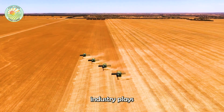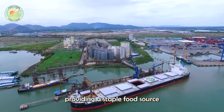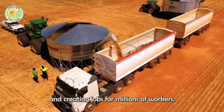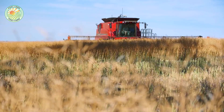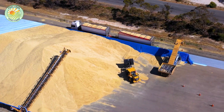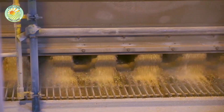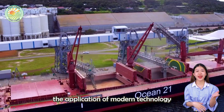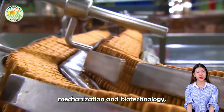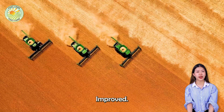Overall, the wheat industry plays an important role in the global economy, providing a staple food source for billions of people and creating jobs for millions of workers, from farmers to processing workers and export traders. Thanks to the application of modern technology, such as production mechanization and biotechnology, productivity and product quality are constantly improved.